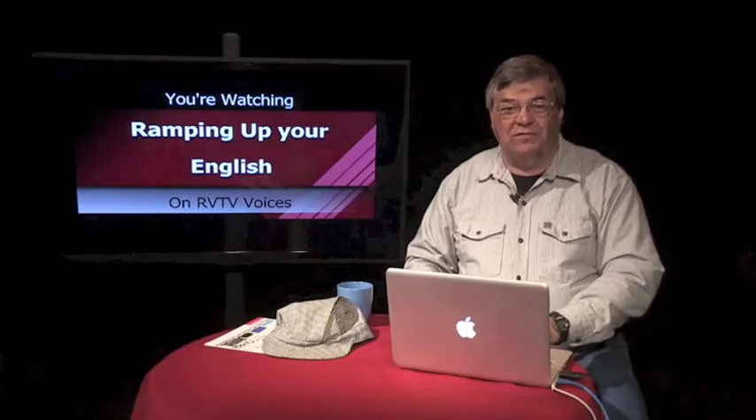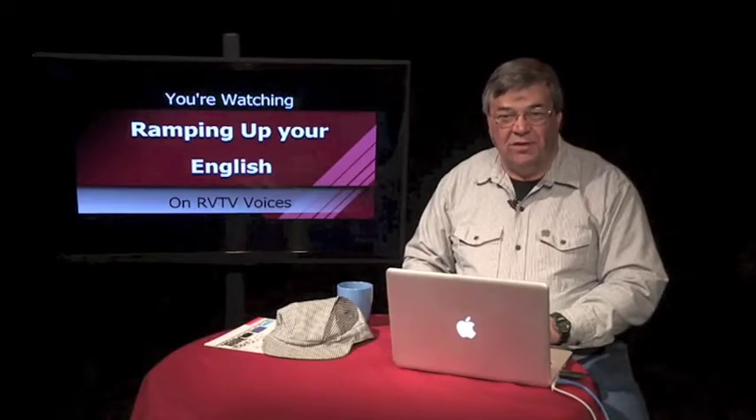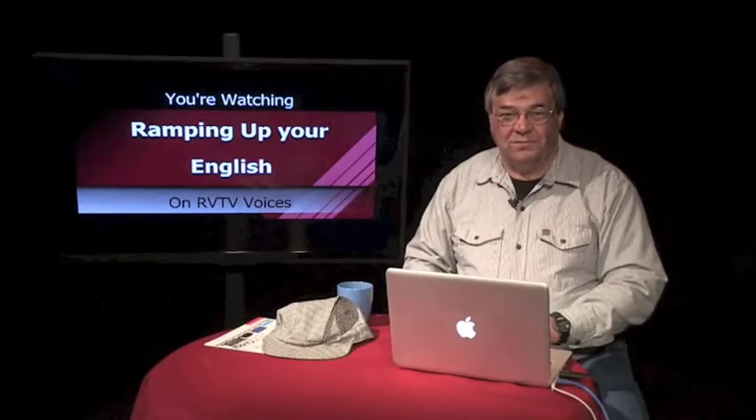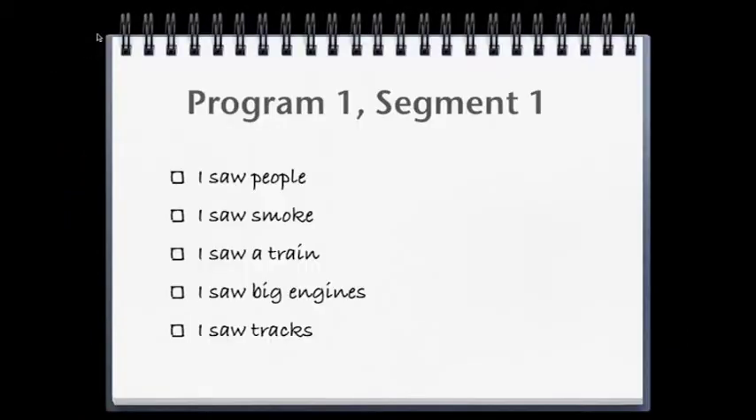In our previous episode, we introduced this program and began building the foundation for future instruction by introducing our theme for this first unit. The theme is Trains and Railroads. I suggested starting a notebook. Here are the things we put in the notebook during the previous episode. We made a list of sights and sounds from the first video clip. You could have used your home language if you chose. The idea here is to activate your previous knowledge about the theme.